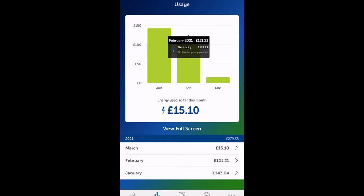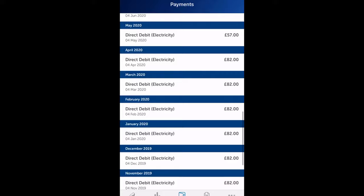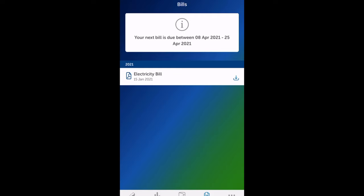For the end of February and March I was getting readings, so after around three to four months we finally got the smart meter working exactly as it should. A lot of back and forward, but we finally got there. The good news is they were able to fix the issue from their end remotely.